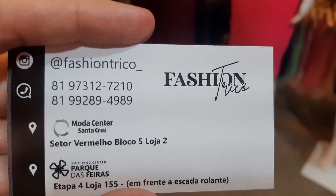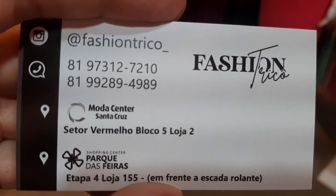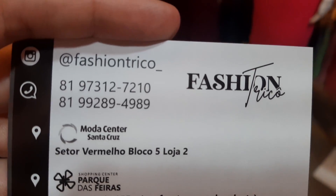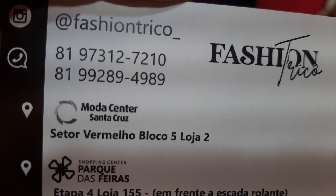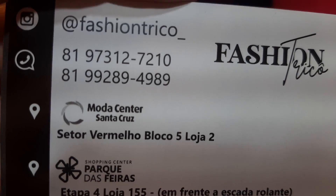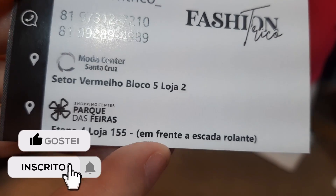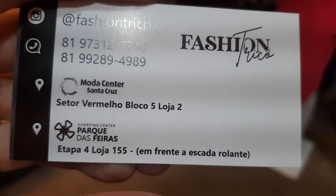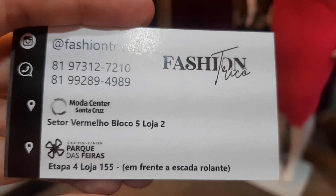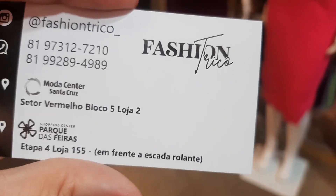Vou passar já o contato da Fashion Tricô pra vocês que ainda não conhecem, pra fazer o pedido com eles. Esse é o Instagram pra vocês solicitarem, tanto pra falar com eles lá como também olhar as peças. Para pedidos, seria bom falar nesses números do WhatsApp. Eles ficam aqui no Setor Vermelho, bloco 5, loja 2. Também têm em Toritama e no Setor Azul — qualquer coisa eu deixo as ruas pra vocês, ou vocês podem perguntar a eles pelo WhatsApp.